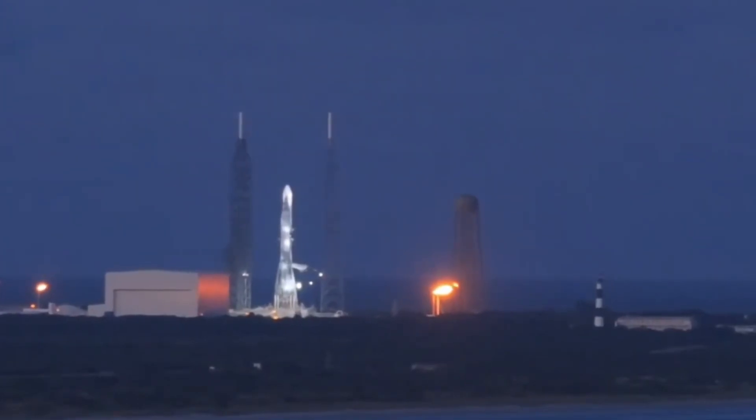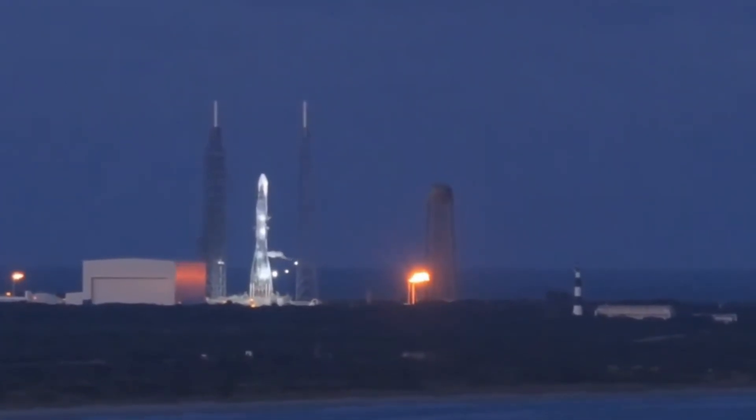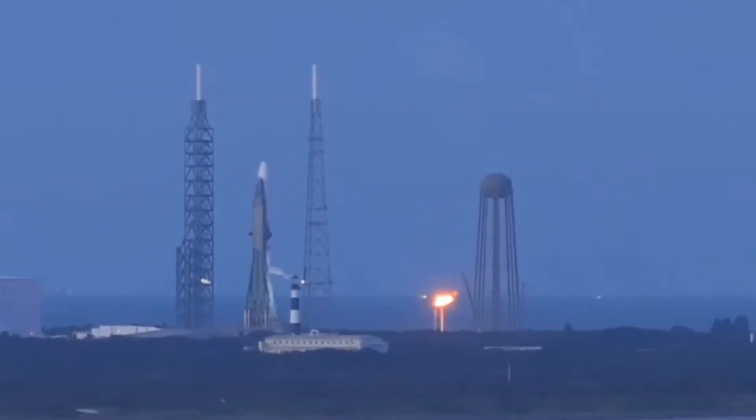What makes today's testing particularly significant is its role in validating New Glenn's entire launch system. Each vent we observe, each flare stack ignition, represents a critical step toward first flight. The methodical approach might seem slow to outside observers, but it reflects decades of spaceflight lessons learned, often through difficult experiences.